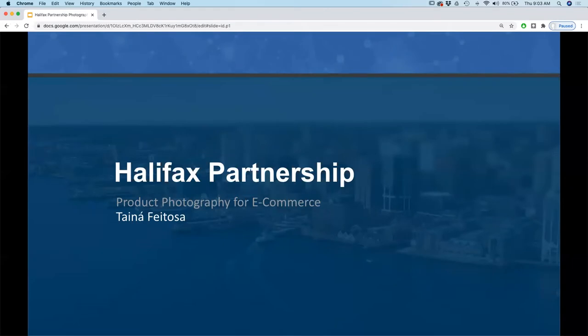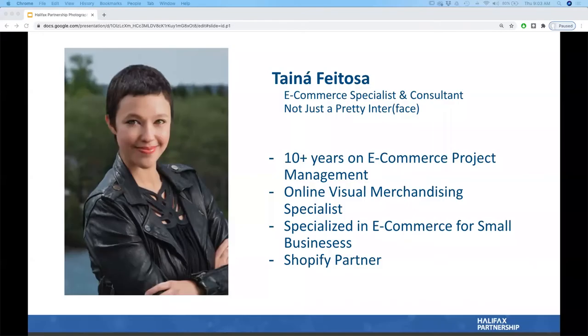Thank you so much Jason. Good morning everyone. I'd like to thank Jason Guidry and his team for inviting me to this webinar. I love e-commerce and product photography is one of my passions — it's a very busy area.